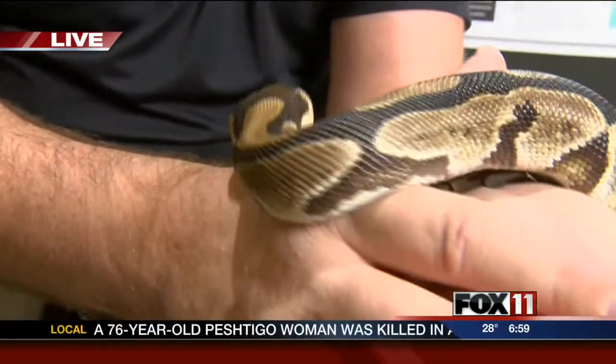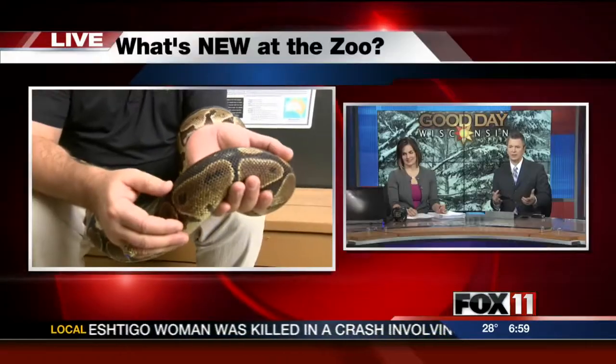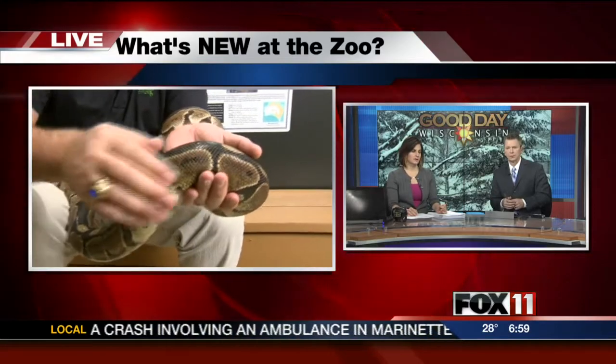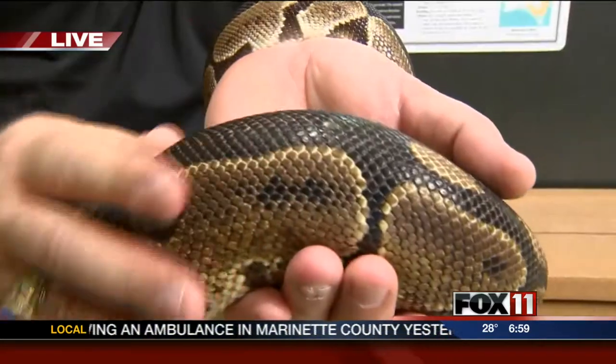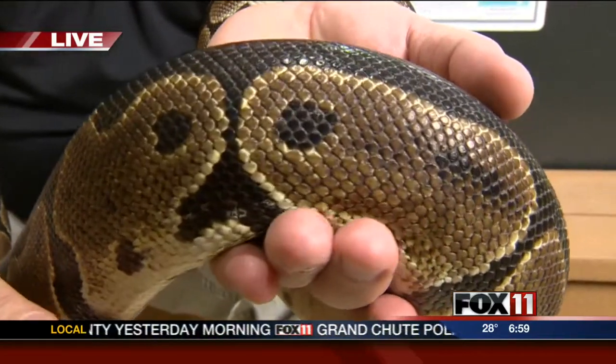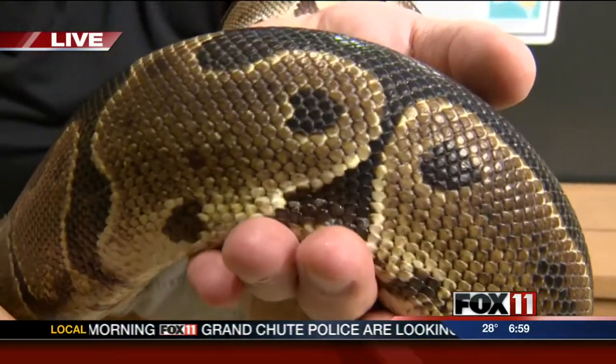I've touched those snakes before, and a lot of people refer to them as slimy. They're not slimy at all. They almost feel kind of rubbery or leathery, something like that. They're real interesting animals. If you get an opportunity, you can come out and check them out in our education center. I just love the way they move.